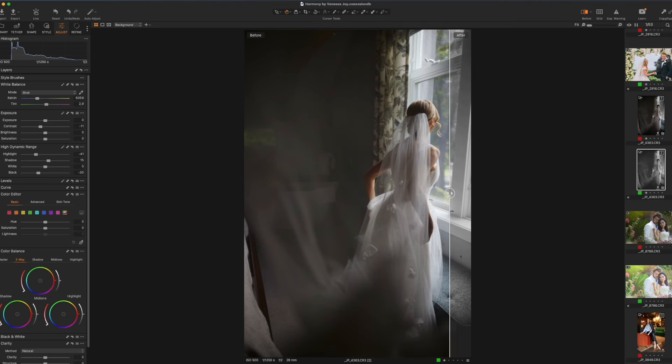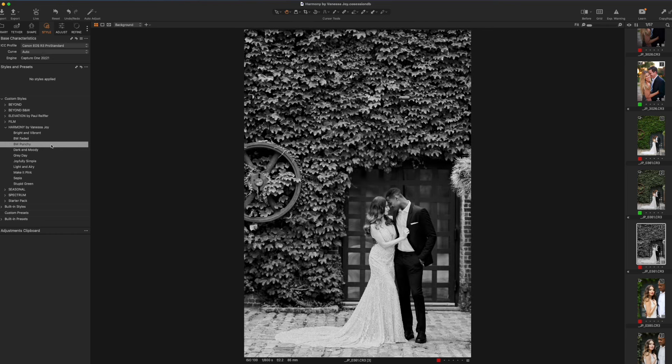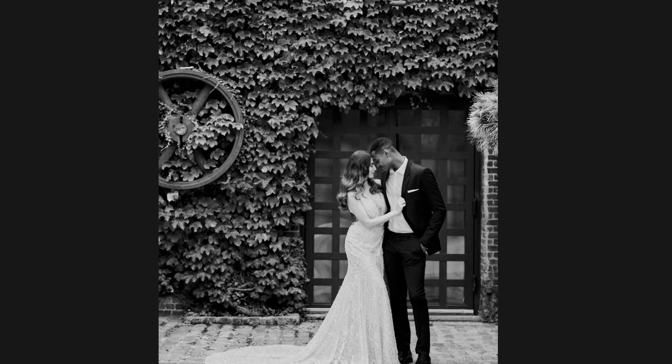If you're more of a photography purist — and I do edit my black and whites this way sometimes — you'll probably like the punchier version of the black and white that's just going to crunch the blacks, add some contrast and pop to your images.